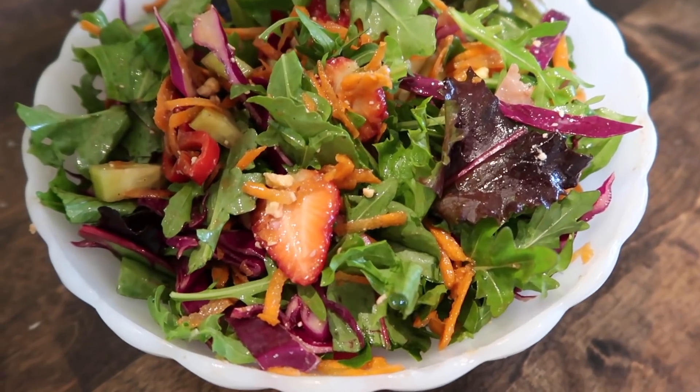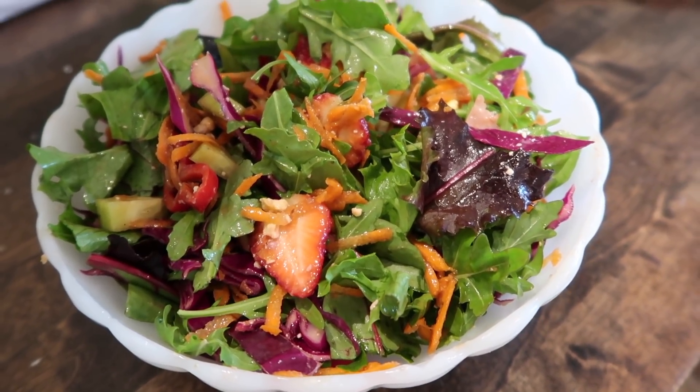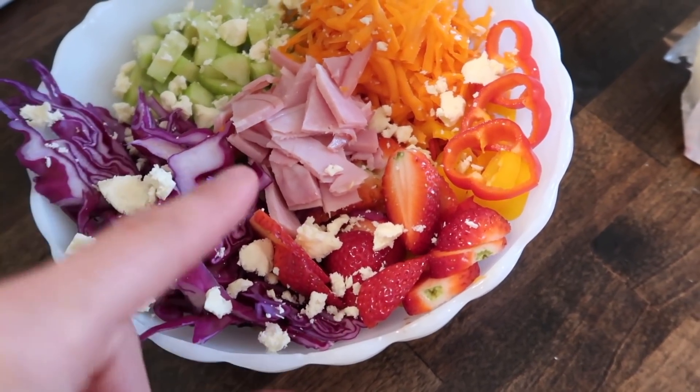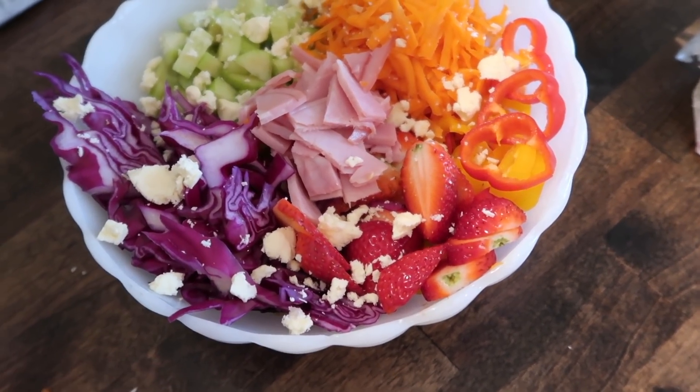I'll mix together a little bit of each of these greens and add some feta. It just looks so pretty when you have it all separated like that. I also added a tiny bit of deli-sliced ham for a little extra protein.